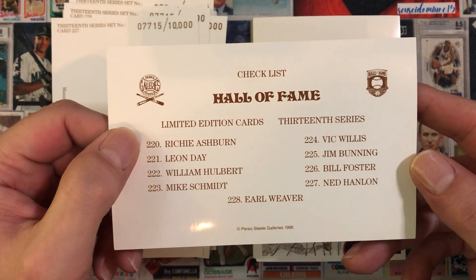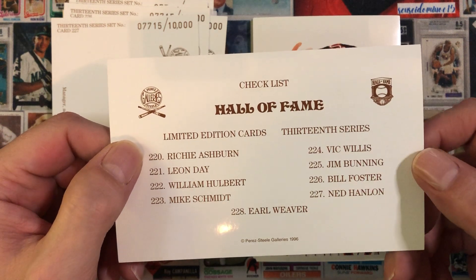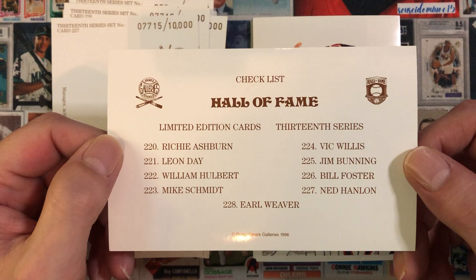It looks like I'm missing the Richie Ashburn, Jim Bunning, and Earl Weaver, so I have six of the nine.